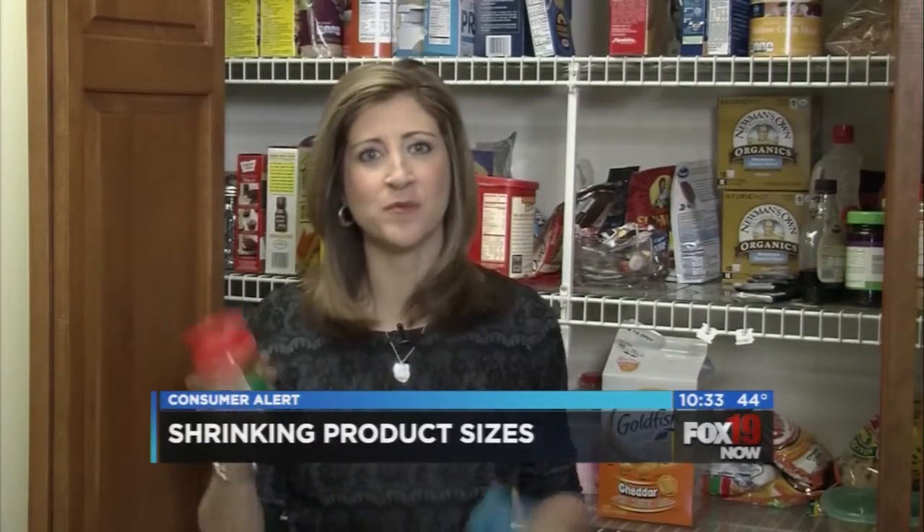If you do the shopping in your family, you may have noticed that food and personal care product makers are shrinking the products without shrinking the price tags. What feels really sneaky is that often the packaging stays the same but the amount of product inside is shrinking. We did a little research into how often this is happening. Here's what we found.